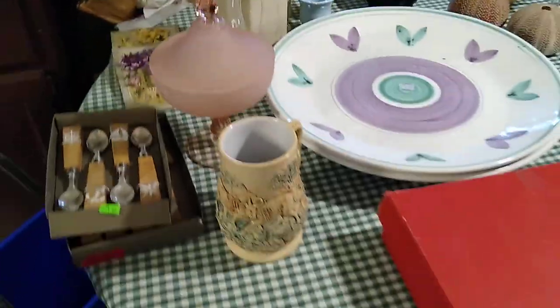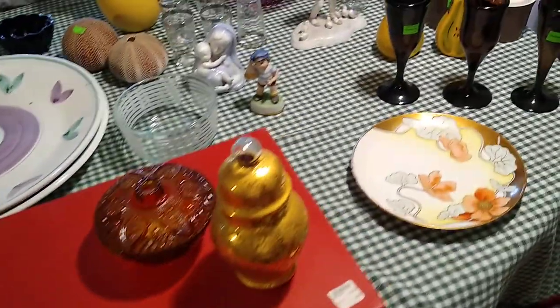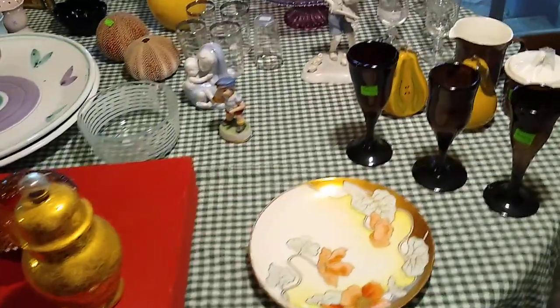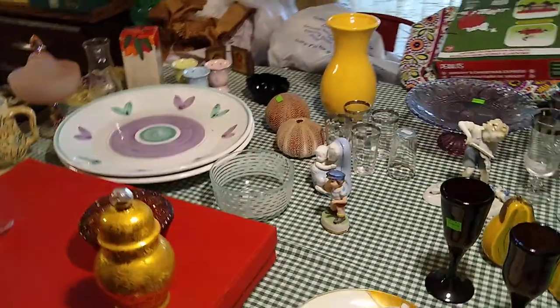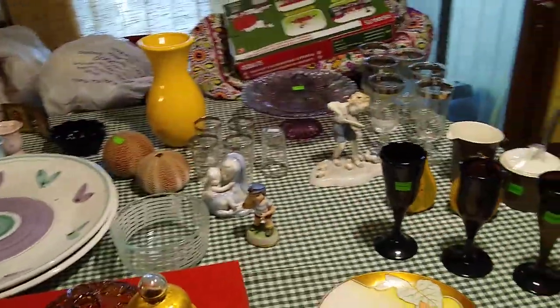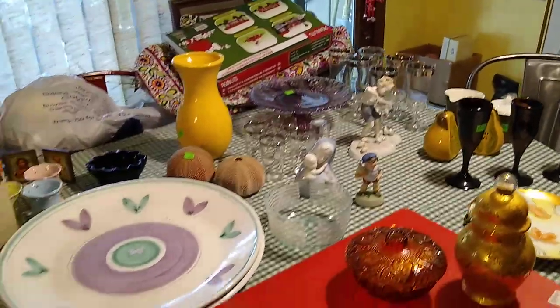But that was everything that I found at the Goodwill in Salem and at the ReStore. I'll have to go back there soon and find some more treasures. And as always, you can find all the items in my eBay store, Blue Lady Thrifting. I thank you for watching.